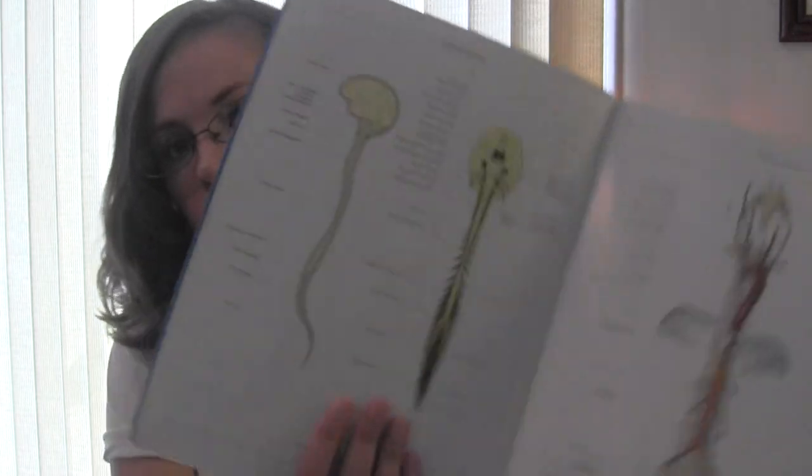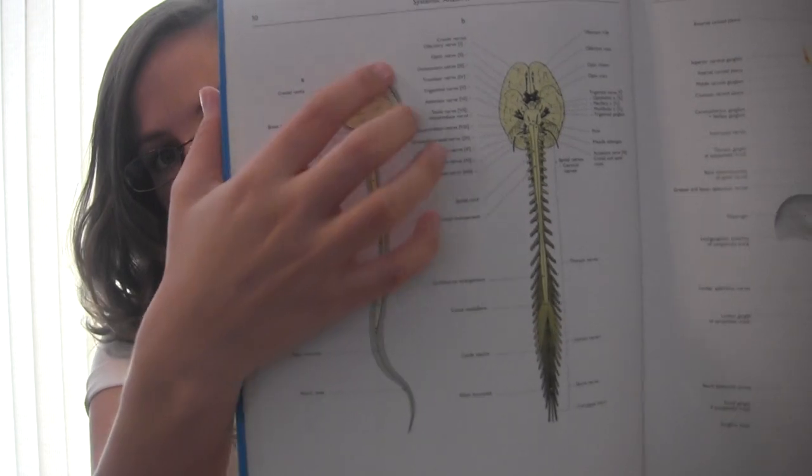Page 10 shows the whole nervous system. There are a lot of pictures in this book and I wanted to just show you a few. So here's the central nervous system — the spinal cord and the brain.